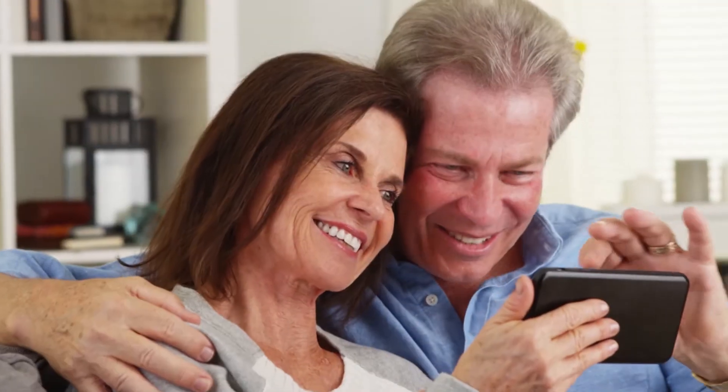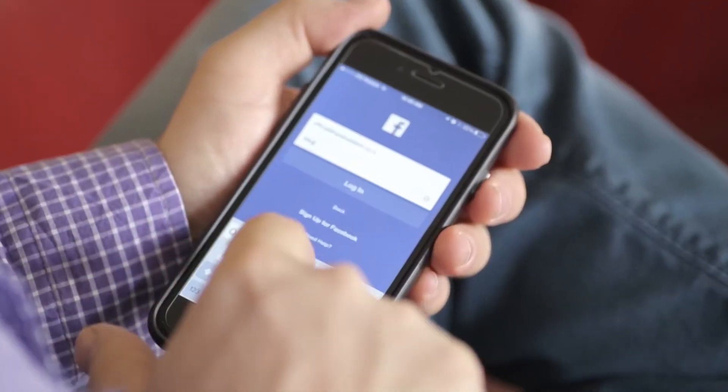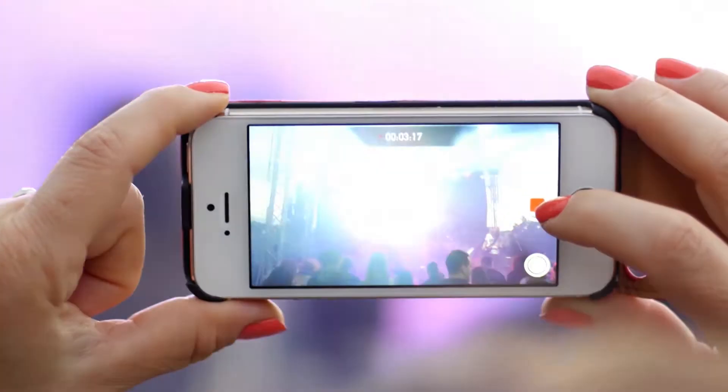We rely on our mobile devices for so much — surfing the web, downloading movies, streaming videos. The only problem is the screen is way too small.